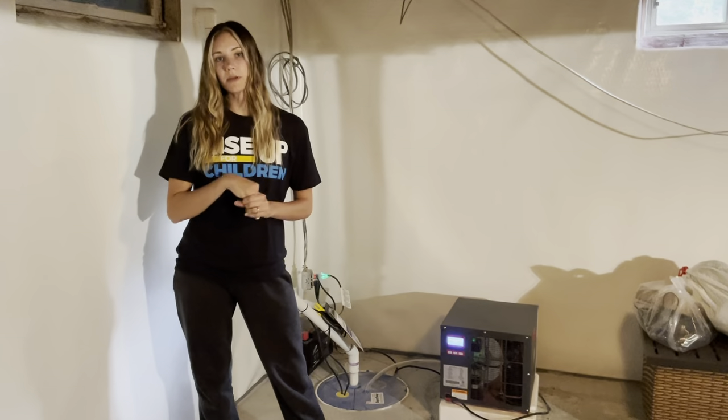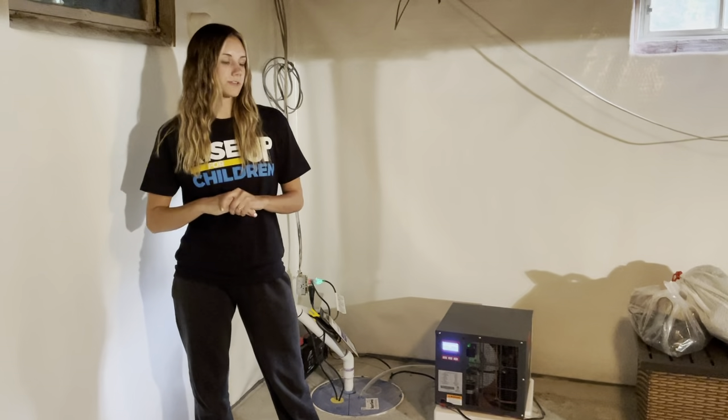Overall, we're just super happy with the work Basement Systems did. We just feel really at ease that there's no more water damage, and no future water damage that we have to worry about.